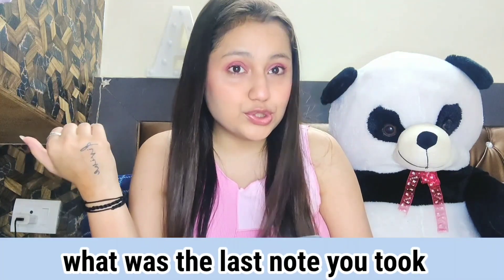The second question is: what was the last text message you received? I got a refund from Myntra — I returned a product — so I got a text message about 5 minutes ago. That's the last text message I received.